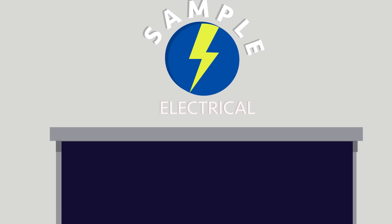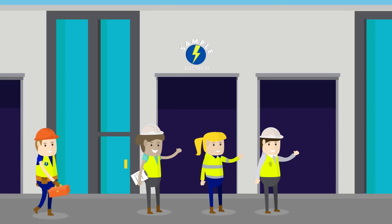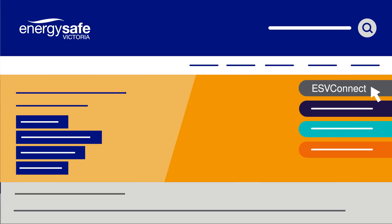If you're a licensed electrical worker or manage the administration of an electrical contractor as a technical supervisor or business supervisor, you'll need to register for access to ESV Connect. For more information, go to esv.vic.gov.au and click on the ESV Connect button.